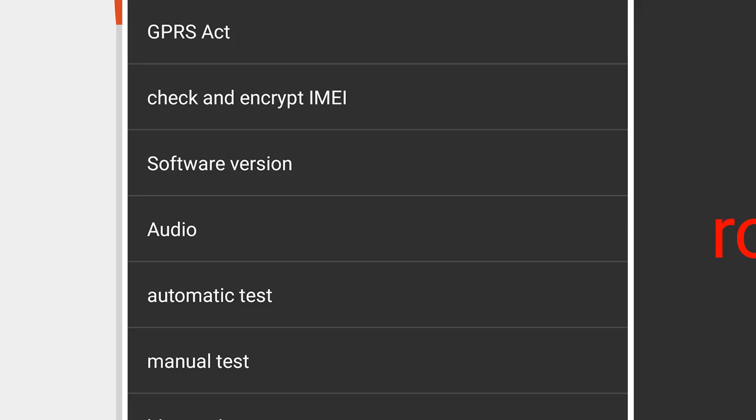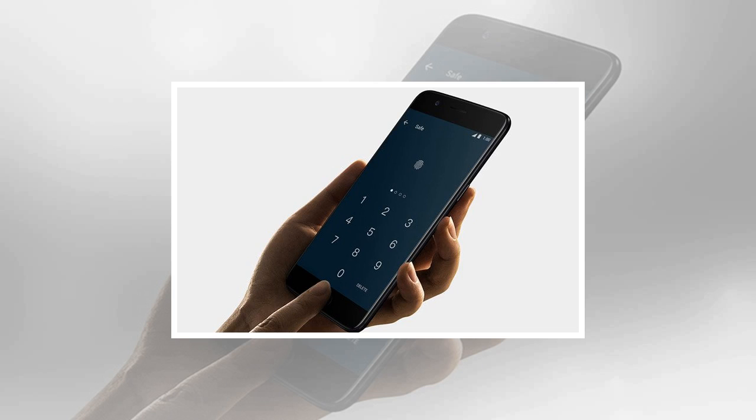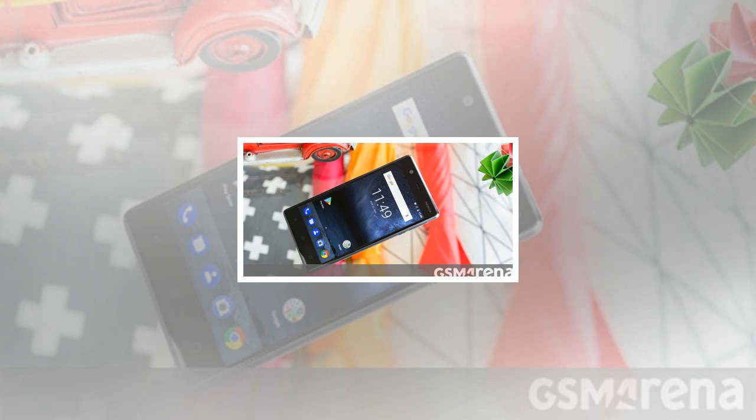"Additionally, ADB root is only accessible if USB debugging — which is off by default — is turned on, and any sort of root access would still require physical access to your device. While we don't see this as a major security issue, we understand that users may still have concerns and therefore we will remove the ADB root function from Engineer Mode in an upcoming OTA."